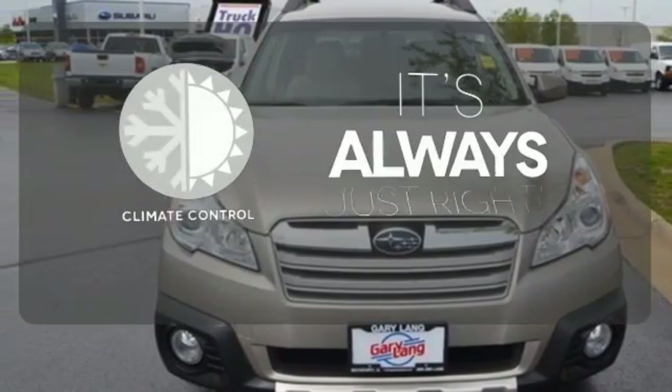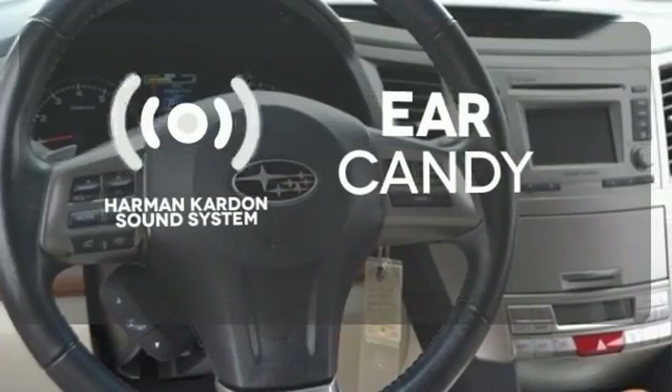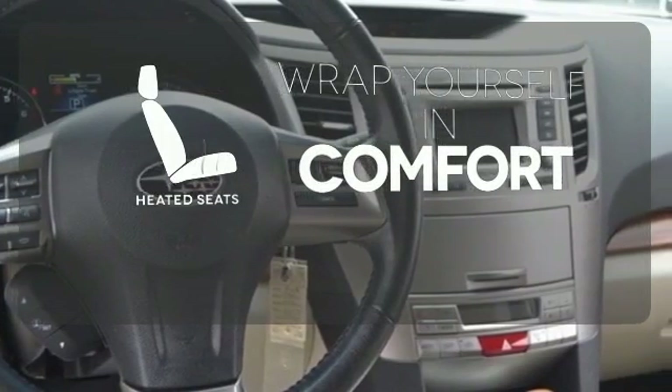Set it and forget it with the climate control. The Harman Kardon sound system gives you a rich listening experience. Warm off the chills with the heated seats.